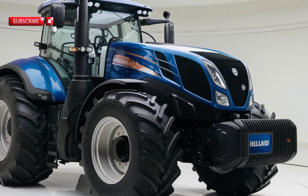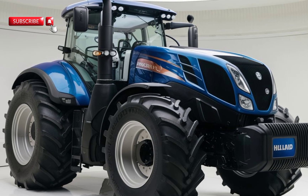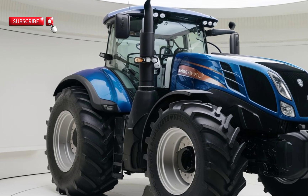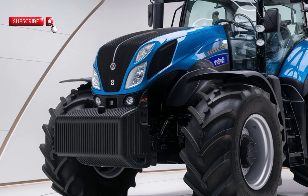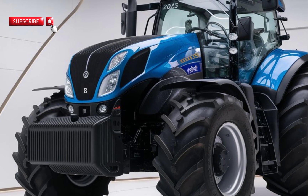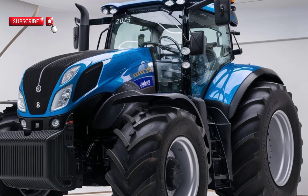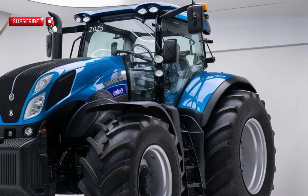Let's start with the engine. The 2025 T8 comes with a high-horsepower engine designed to meet the toughest agricultural demands. New Holland has continued to push the limits, and this year's model is no exception. The engine provides a perfect blend of power, fuel efficiency, and reliability, making it ideal for large-scale farming operations. With horsepower ranging up to 435 hp, the T8 can easily handle heavy-duty tasks like plowing, tilling, and hauling.